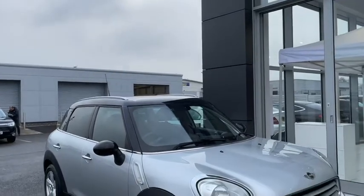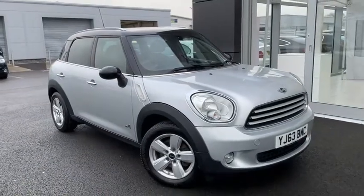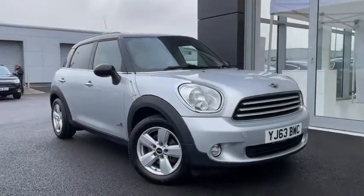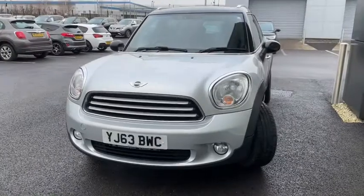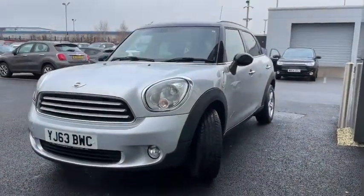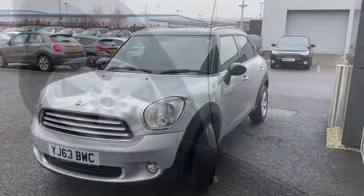Hello everyone, it's Fraser from Motormatch Chester here and I'm very pleased to take you round this 2013 Mini Countryman that's just arrived here on site. This fantastic stylish SUV boasts a 1.6 litre diesel engine with a manual transmission. This car features all-wheel drive and is also of the Chilly spec pack, making it highly desirable as it's quite a rare find and it certainly stands out from the crowd.